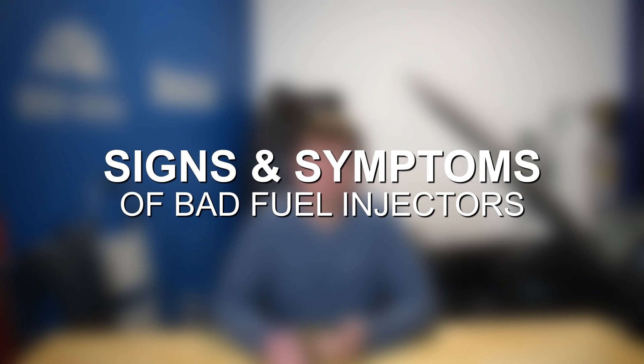Moving on to some of the most common signs and symptoms of fuel injector failure, we have misfires, rough idle or bouncing RPM especially while at idle, power loss, stuttering, and hesitation.